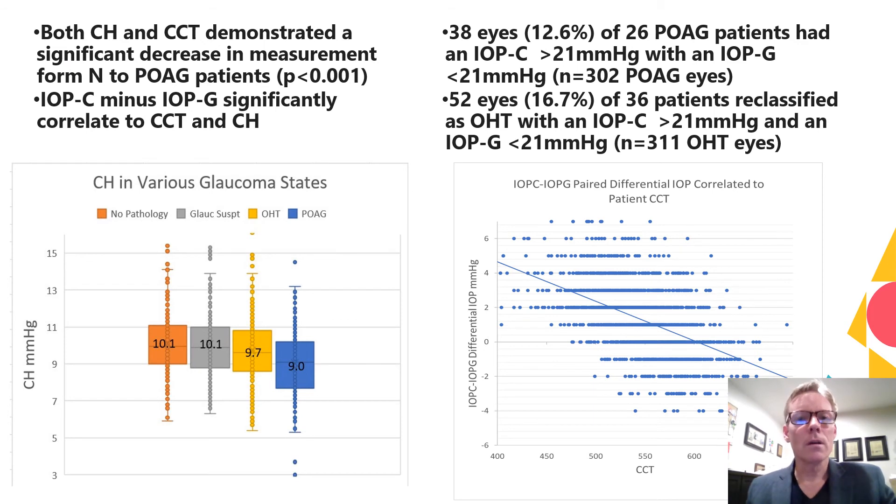As expected, both corneal hysteresis and central corneal thickness demonstrated a significant decrease in measurement from normal to primary open-angle glaucoma patients. Also, as demonstrated in other studies, the corneal corrected minus standard Goldman differential IOP correlated significantly to central corneal thickness, corneal hysteresis, and age.